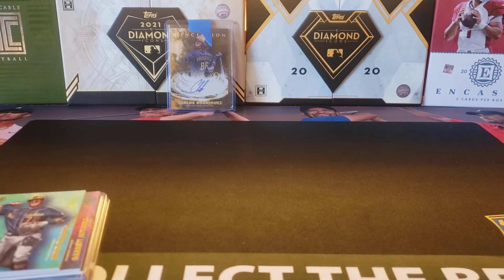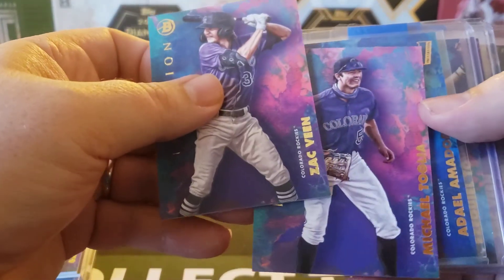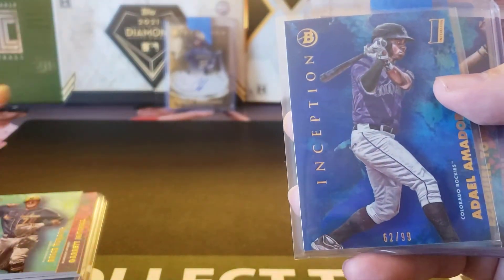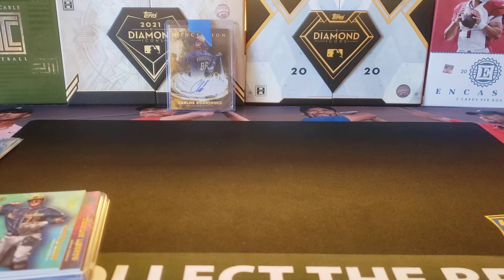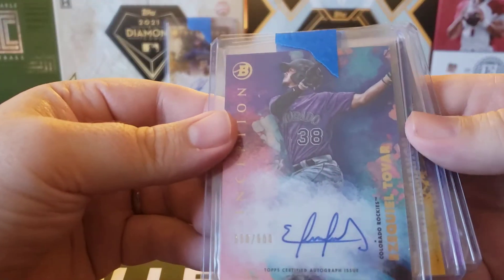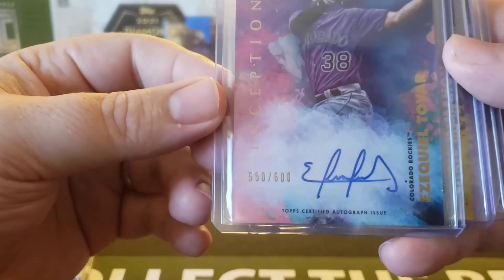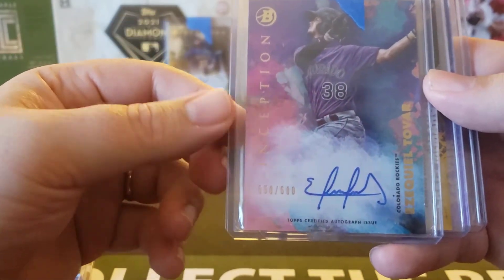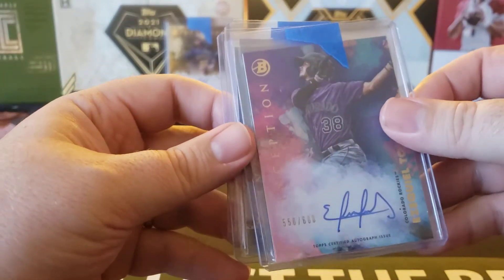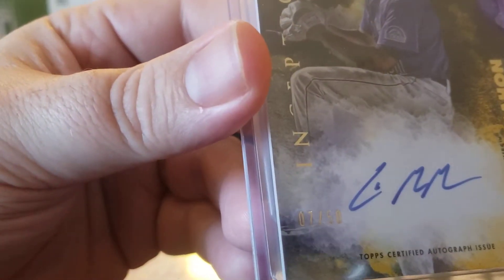For the Colorado Rockies, we got a Zach Bean and Michael Toglia base cards, and a blue for Ariel Amador numbered out of 99. We also got an Ezekiel Tovar autograph out of 600. I was kind of surprised it was numbered that high because he was the chase for the Rockies in 2021 Bowman Chrome, and I didn't get any of him in Bowman Chrome — but now I got one, so I'm happy with that. There's also a gold auto for Chris McMahon numbered out of 50.